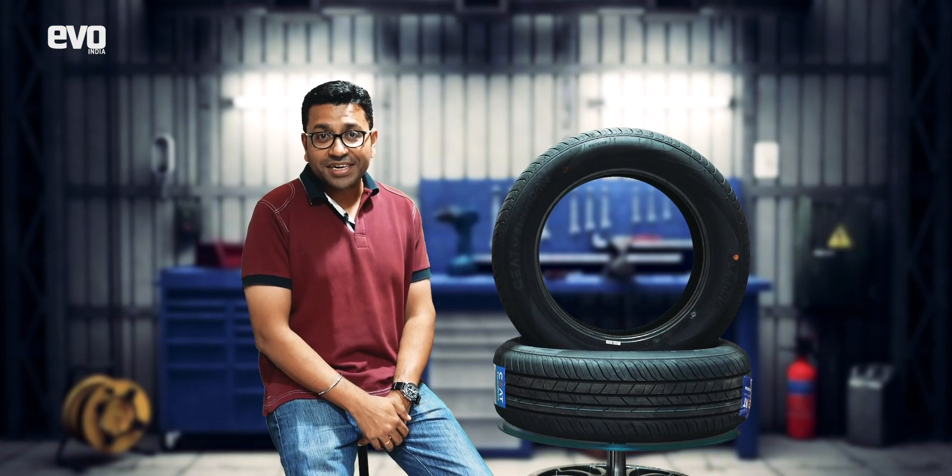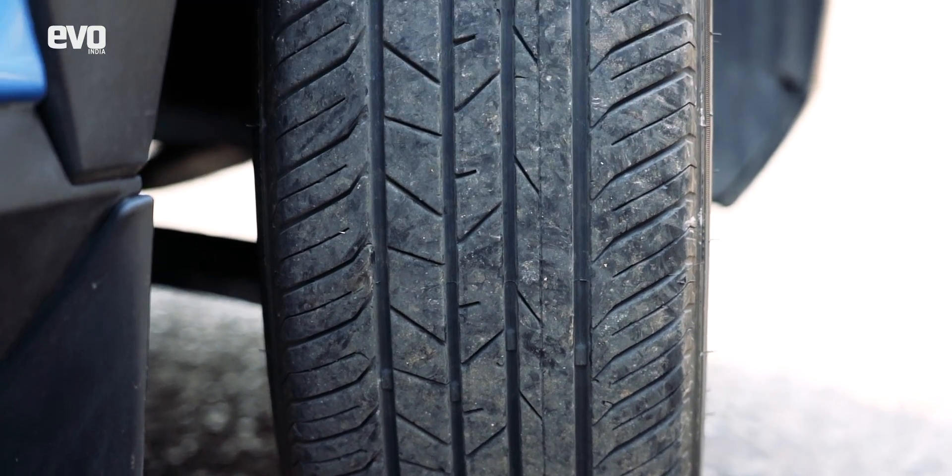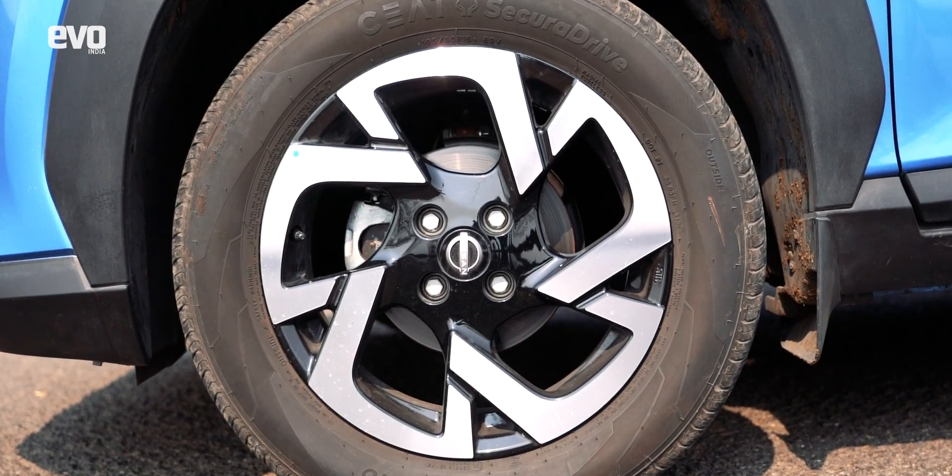Have you ever tried to buy a tire? Sure, you troll through the internet for reviews, you ask around if anyone you know has already used the tire, and you listen to everything that your tire dealer has to say — most of which might go over your head. The only way to truly understand what a tire does is to slap it on your car and test it out.